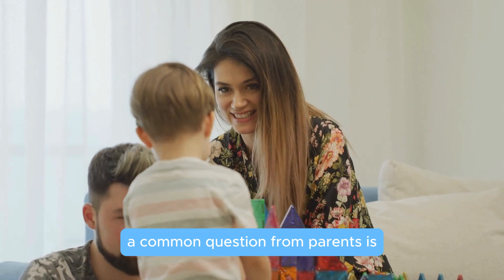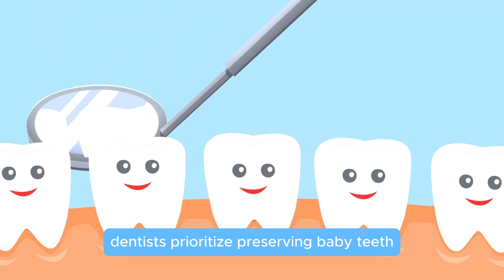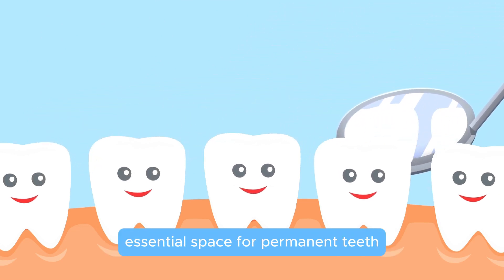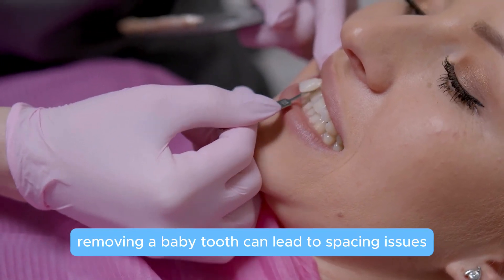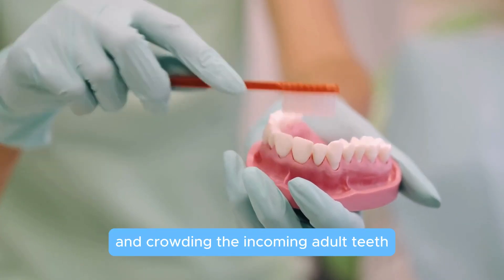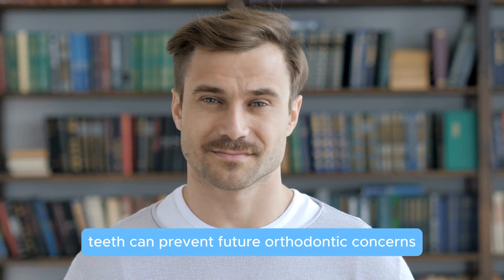A common question from parents is: why not pull the tooth? Dentists prioritize preserving baby teeth because these teeth hold essential space for permanent teeth. Prematurely removing a baby tooth can lead to spacing issues, causing nearby teeth to shift and crowding the incoming adult teeth. In short, keeping baby teeth can prevent future orthodontic concerns.